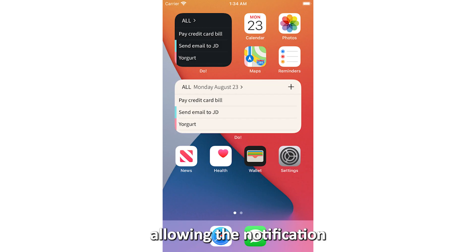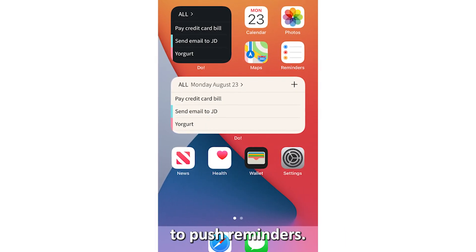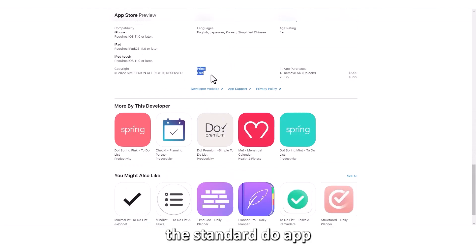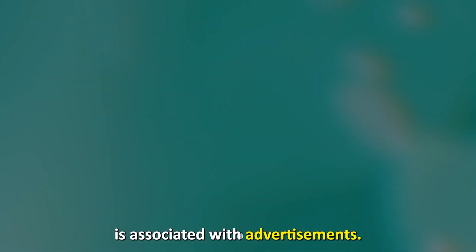The app also enables you to change the time and date format. Allowing notification permission makes it easy for the app to push reminders. However, the standard Do app is associated with advertisements.